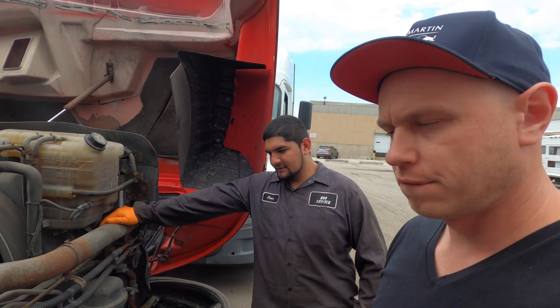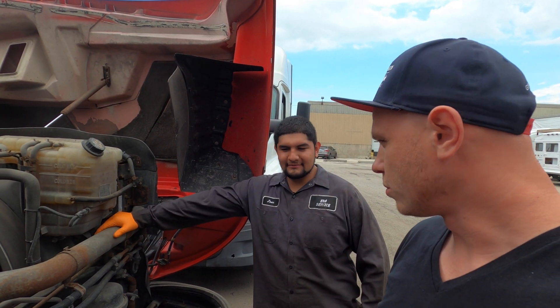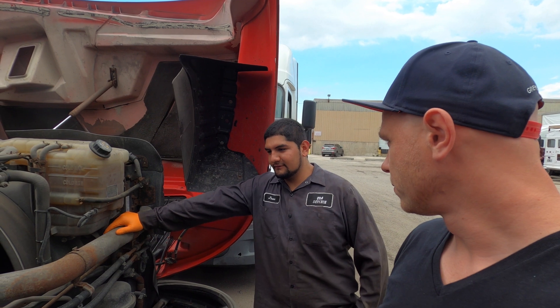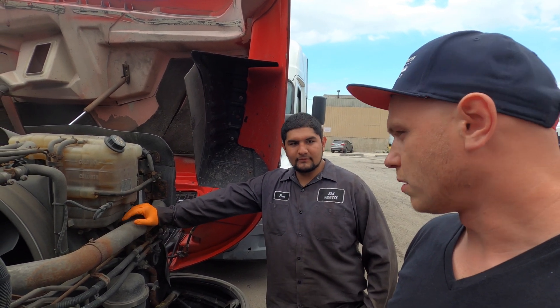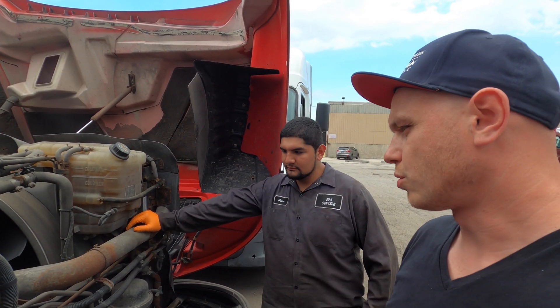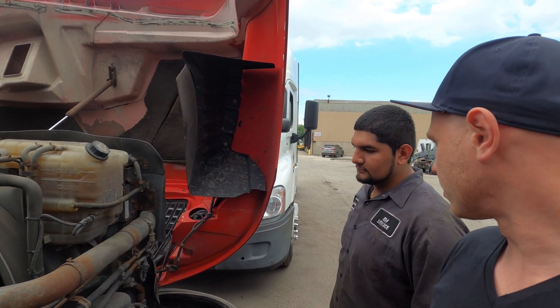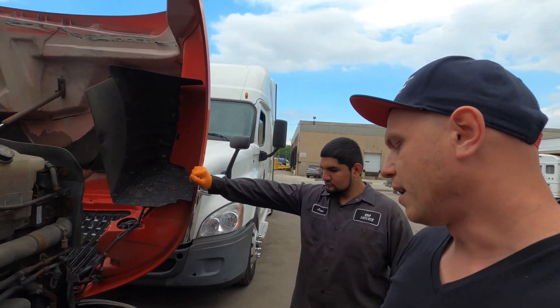It's showing a 100% soot level on the DPF, so that could be the reason why it's not starting up. I'm gonna take off the pipe before the DPF, try to start it up, and see if it starts. It could be clogged up and just choking the engine — because it sounds like a good crank.